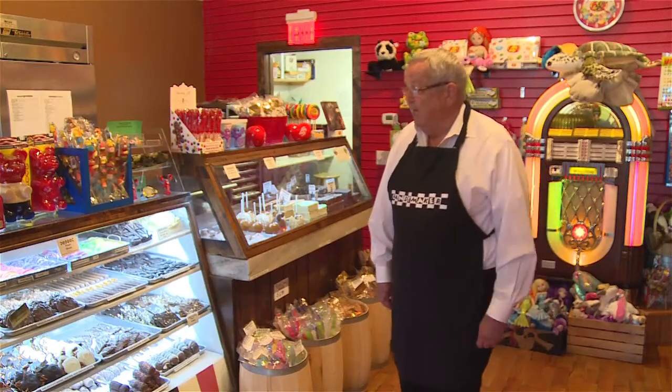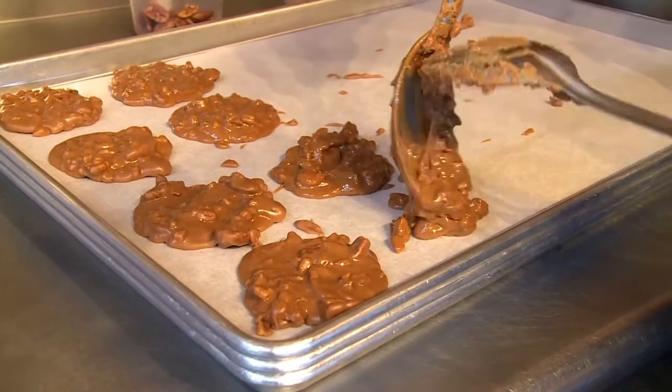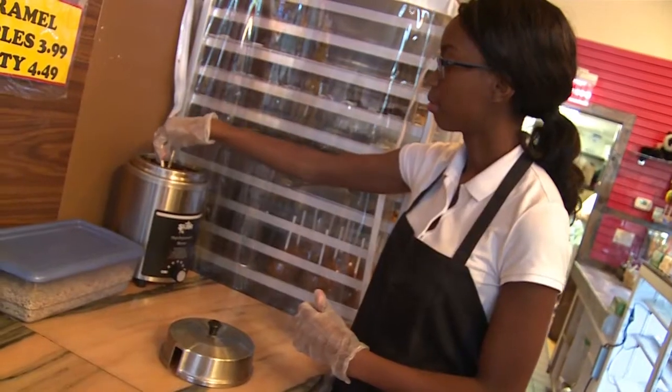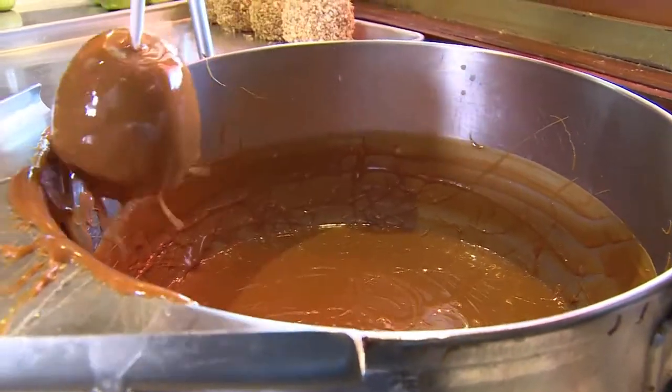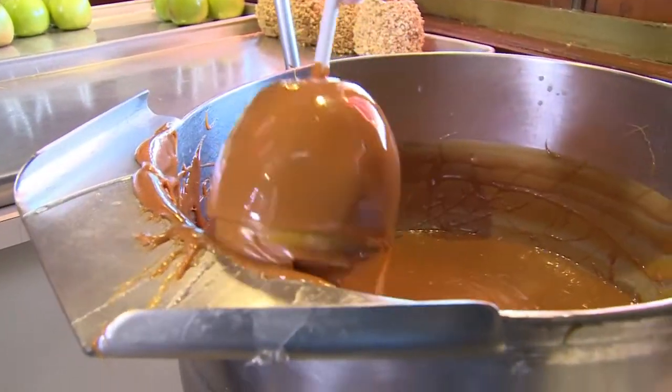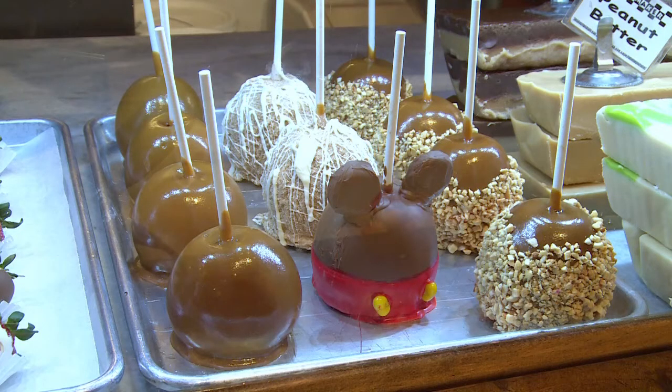Some of our other specialties include chocolate-covered orange peel, which people come from all over to get. We make our own pralines and chocolate-covered pretzels. We also do caramel apples, which are a big hit — we've been doing them for years. We use a Granny Smith green apple, dip it in our homemade caramel, and roll it in nuts. It looks like one Neiman Marcus sells for $35.